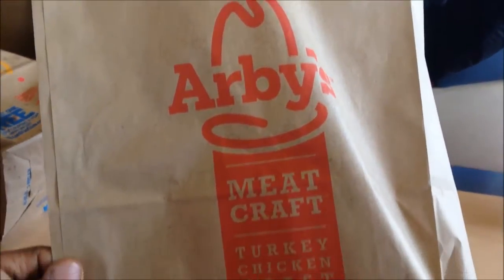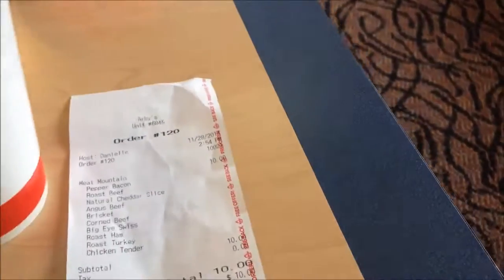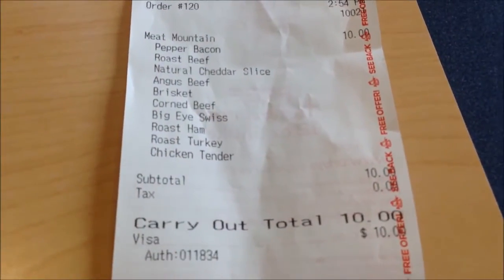We're here at Arby's today about to do a review of this monstrosity of a sandwich — the Meat Mountain. It's on the secret menu, it's not on the regular menu, you have to ask for it.